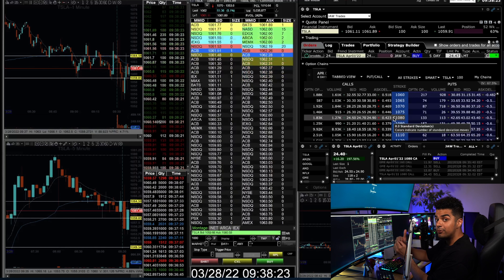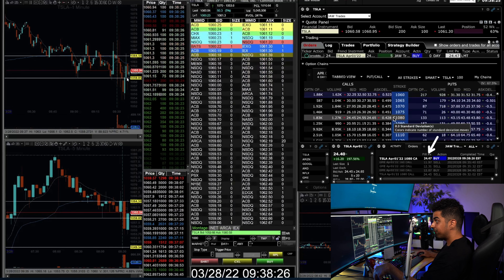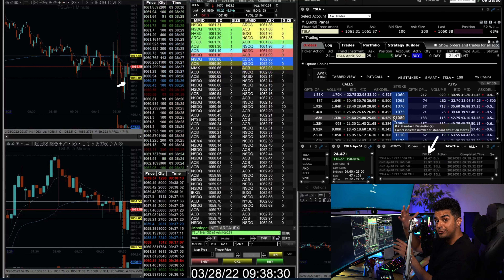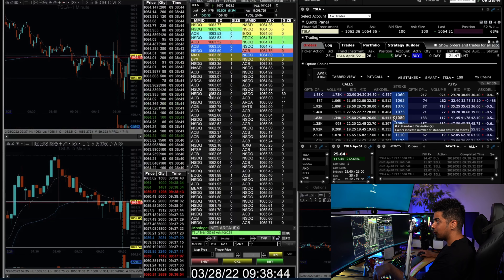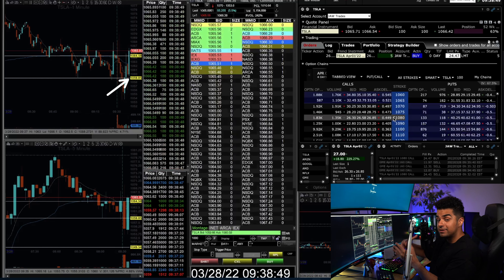When I saw this interest from buyers and Tesla failed to go under $1,060 despite all the red around $1,059–$1,060, I placed my order and got filled — 5 contracts on $1,080 calls at a fill price of $24.47. My stop loss was the break of $1,058 towards the downside, risking around $400–$500 on 5 contracts. After entering, in the next 15–20 seconds I was already in the money. Tesla broke $1,065 with a very nice push towards the upside — I had the best entry in the world. That's why I can't stress enough the importance of reading the tape and level 2, because you will be able to score perfect entries with awesome risk to reward.